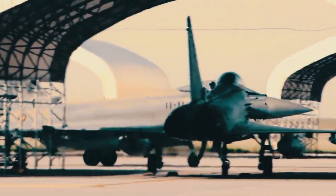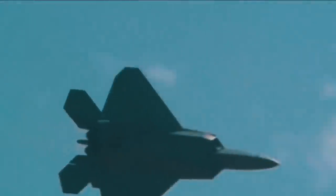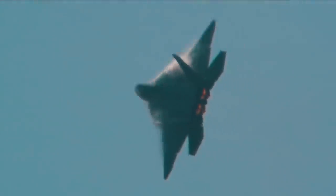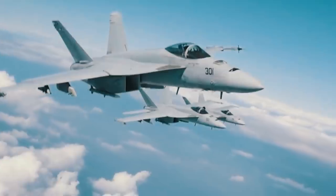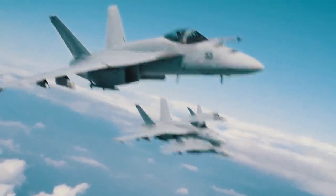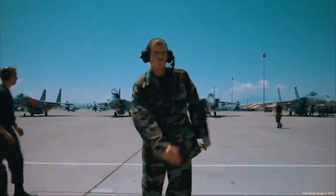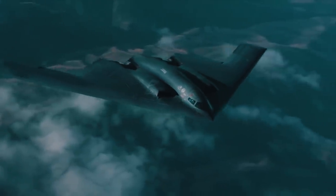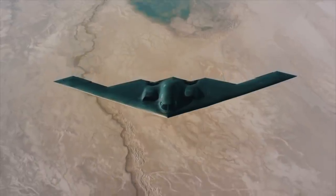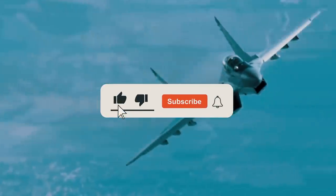The first representative of the sixth generation is expected to enter service with the US Navy between 2025 and 2030, while the US Air Force may employ their first aircraft between 2030 and 2050. Could these latest fighters fundamentally change the rules of aerial warfare? Tell us in the comments which features of the sixth generation fighters impressed you the most, and if you liked this video, don't forget to leave a like, subscribe to the channel, and enable notifications.